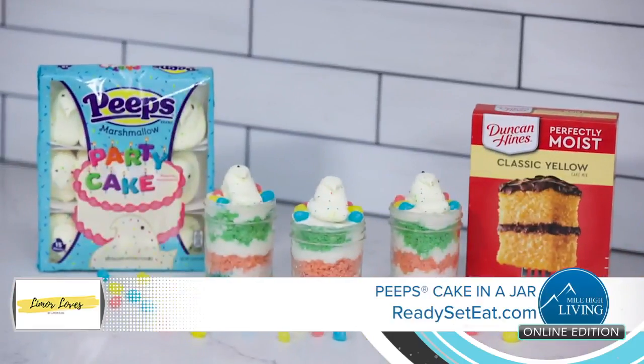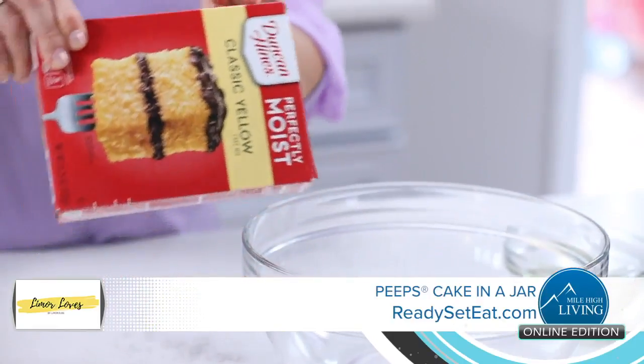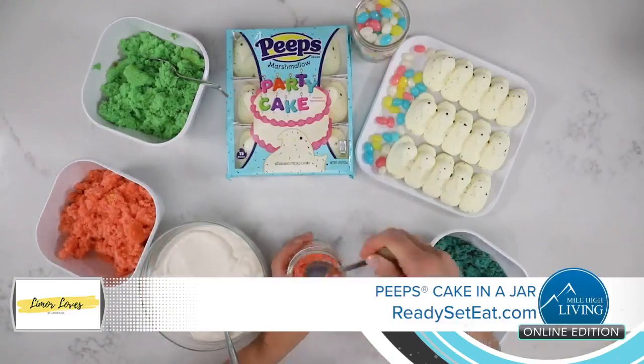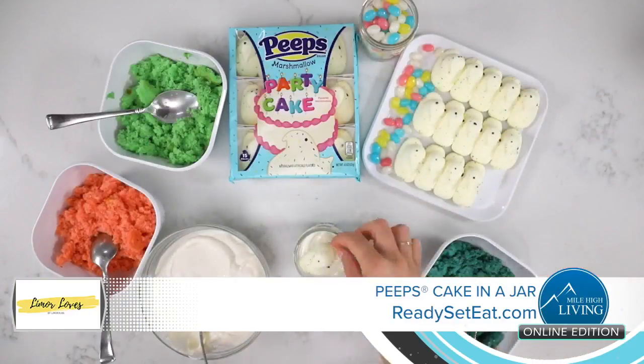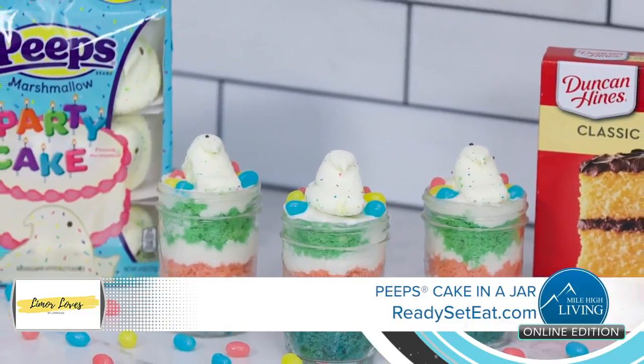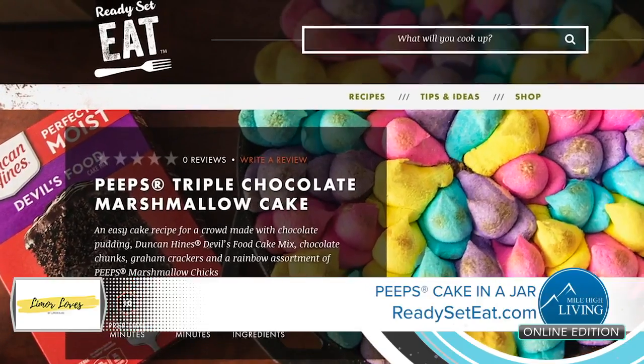You can also create these festive Easter cake jars. Just grab a box of the Duncan Hines Yellow Cake Mix, some food coloring, cream cheese frosting, and party cake Peeps. Oh, and a few jelly beans, of course. Find these easy-to-make recipes on ReadySetEat.com.